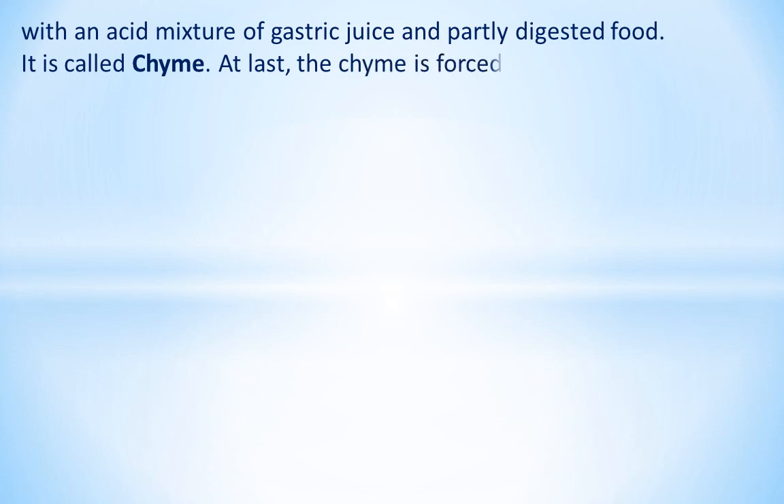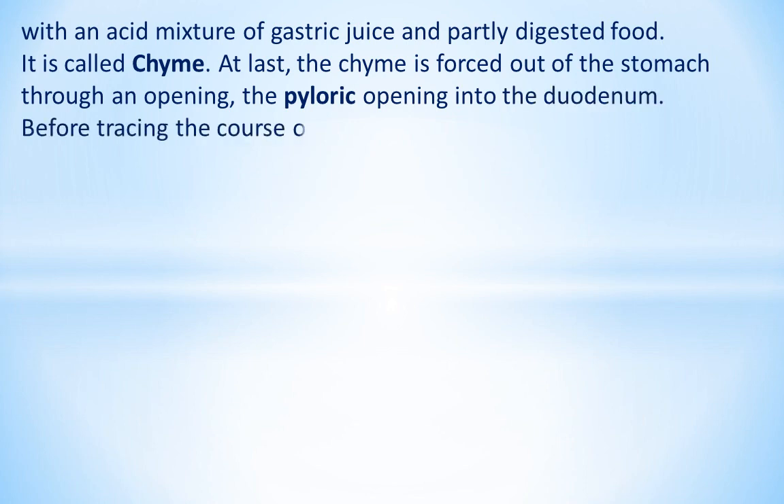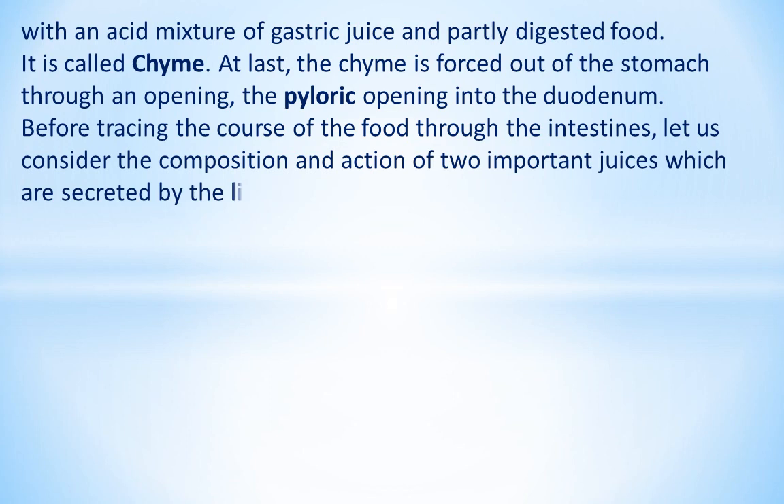At last, the chyme is forced out of the stomach through an opening called the pyloric opening into the duodenum. Before tracing the course of the food through the intestines, let us consider the composition and action of two important juices which are secreted by the liver and the pancreas.